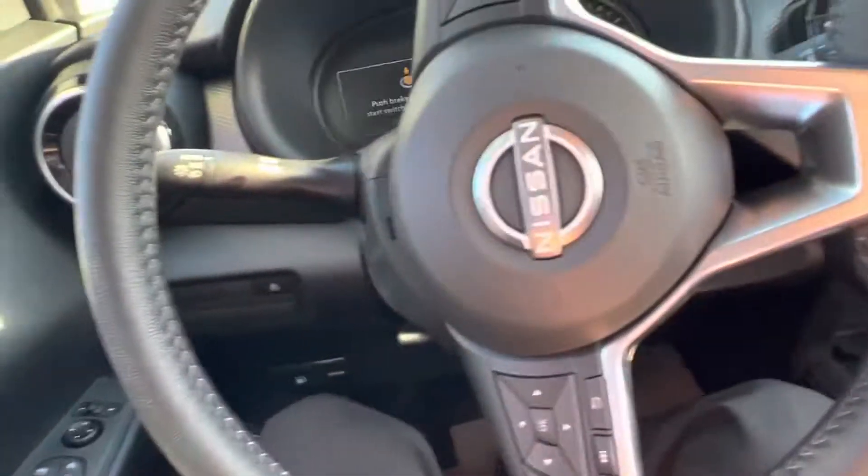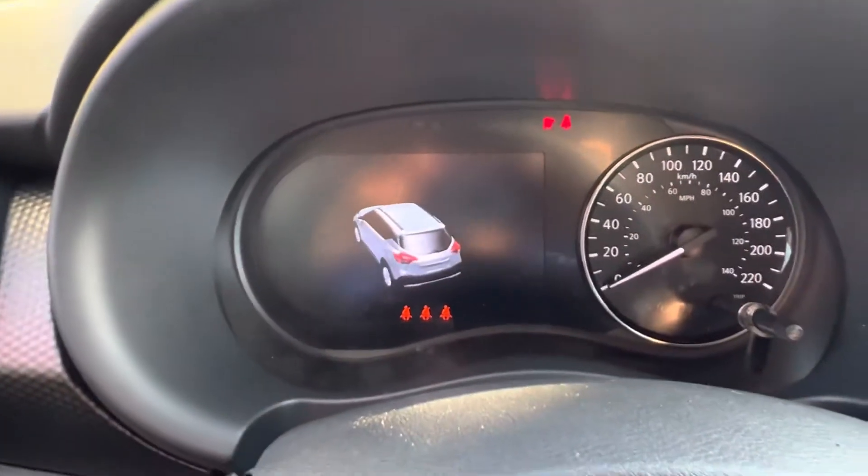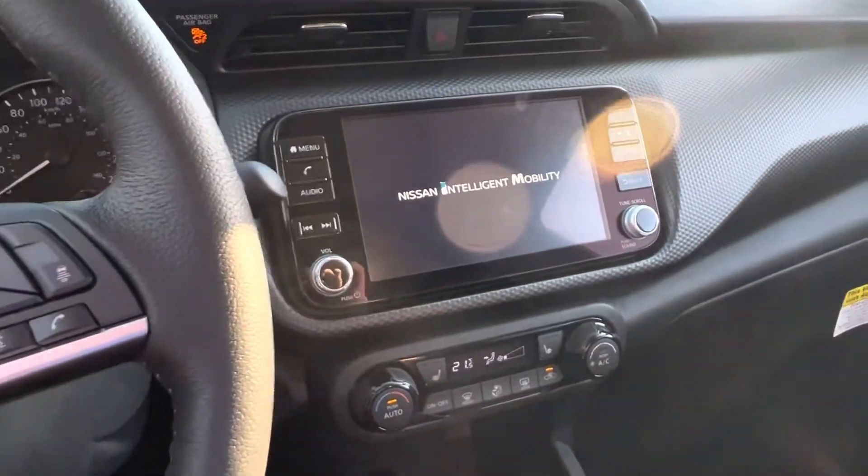And the graphite microfiber cloth interior with the new center armrest and console for the new 2022 year. When we jump in and fire it up, you've got the digital display on the left hand side of the dash and this beautiful 8 inch touchscreen here.